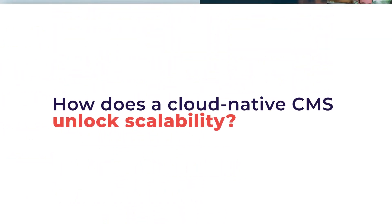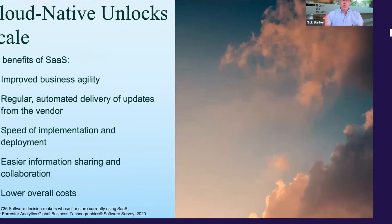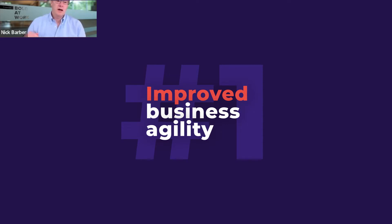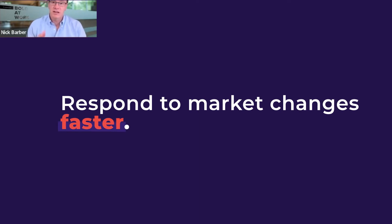A cloud-native CMS is what is really going to unlock scale. Going back again to the data, we see top benefits of SaaS as improved business agility. That means that you as a business can respond to market changes faster, you can get to market faster.